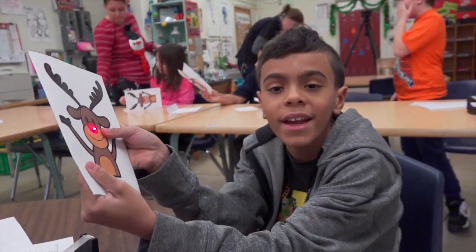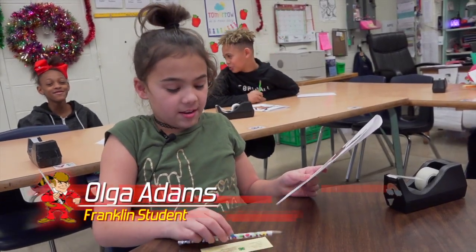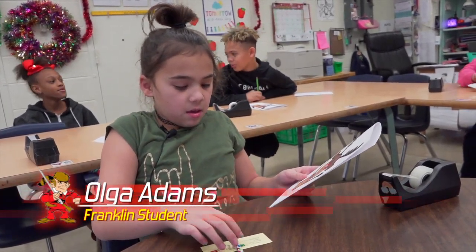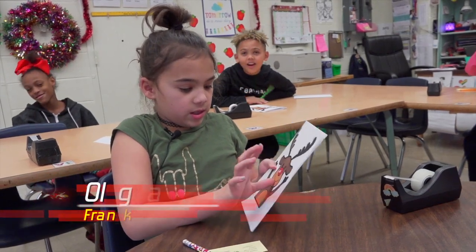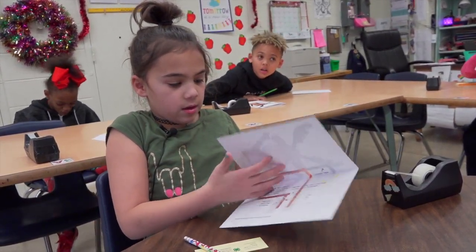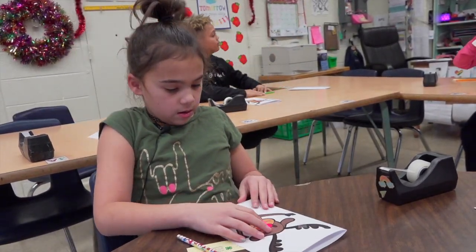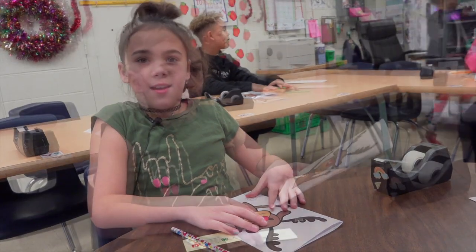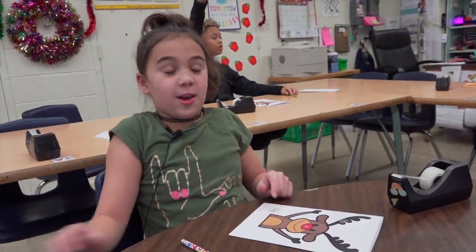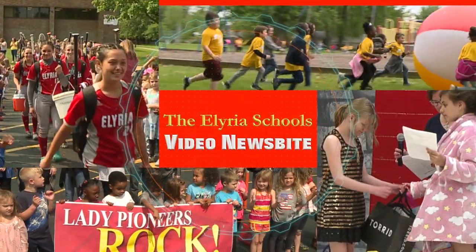I'm going to give it to my dad. I had fun learning about it — I learned how electricity works, how to make this, how to put the battery here. I'm going to give it to my family — my grandma.